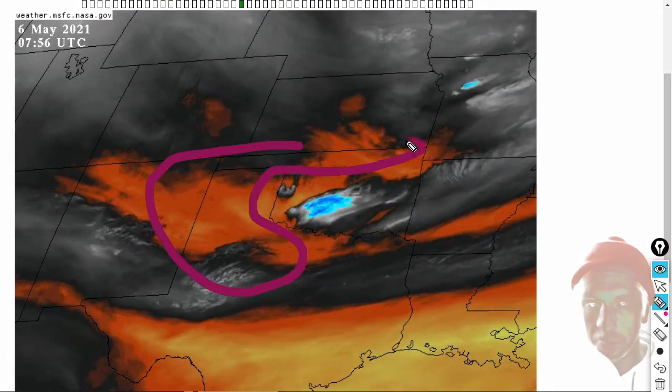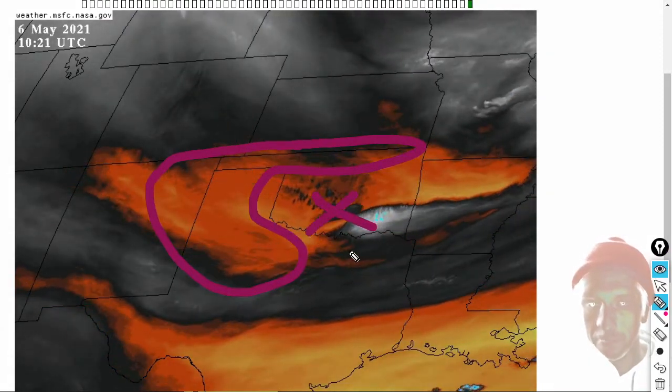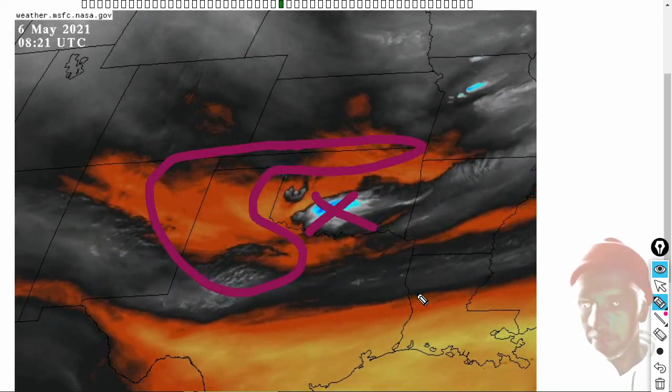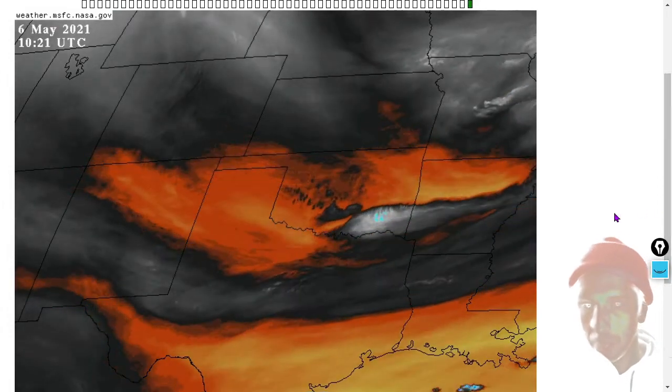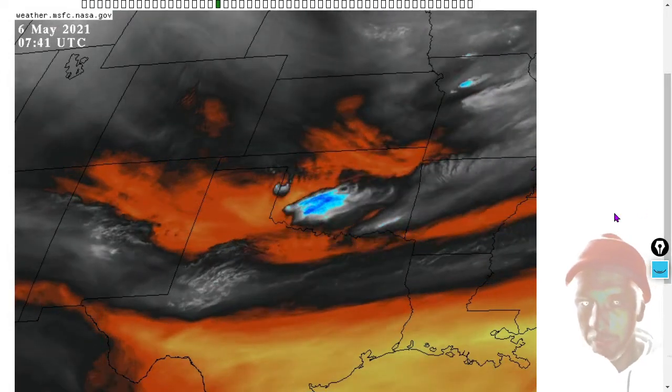It has to do with dry air pushing the moisture around. This air here is much more massive than this air here and is in control of where that water vapor moves. Dry air is more massive than moist air.